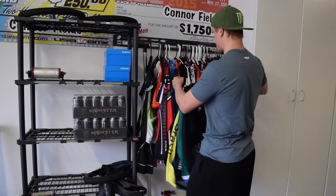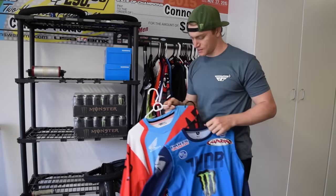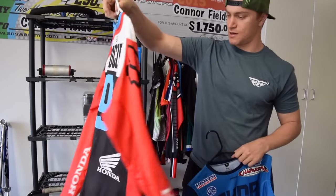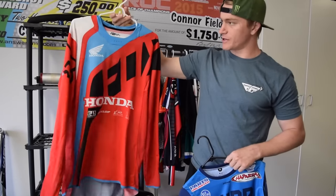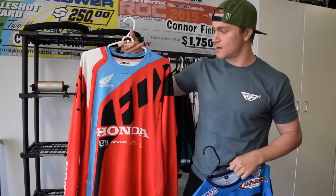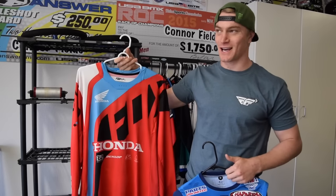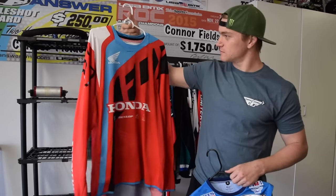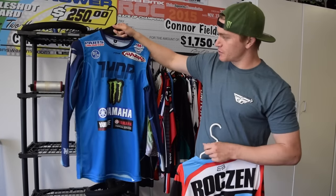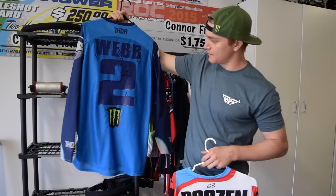These guys aren't really BMXers but you might know who they are. This is Ken Roczen's first Honda jersey. I actually got it from his agent — his agent and my agent worked together, and this was sitting on his desk. I grabbed it and asked 'Would you be mad if this disappeared?' and he said I could have it. Then this one — I traded Cooper Webb jerseys at the Monster Cup last year, so it's a pretty cool one to have, signed.